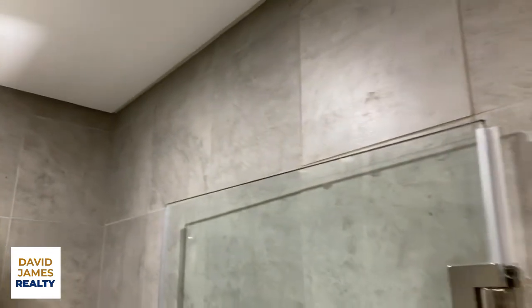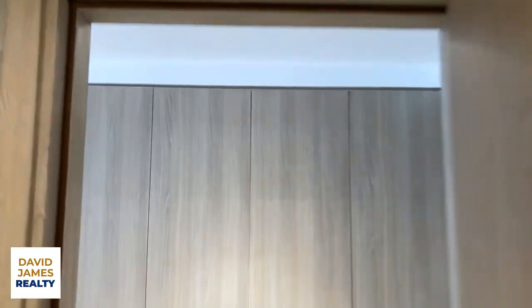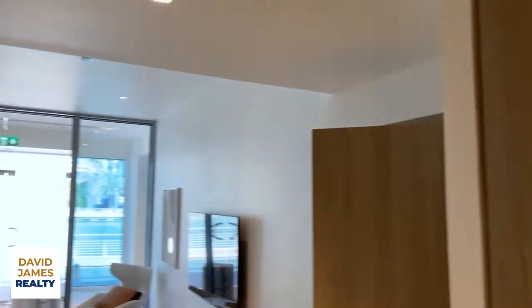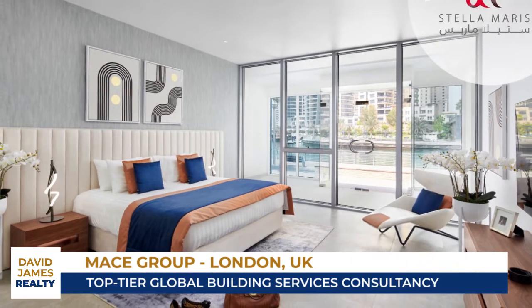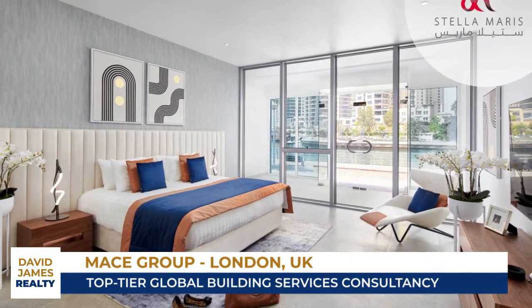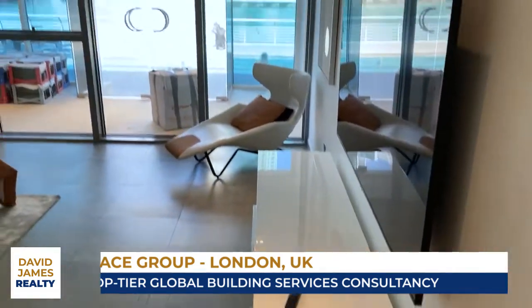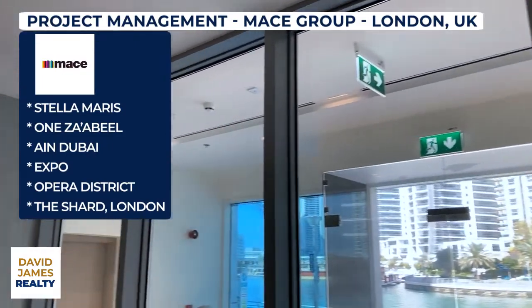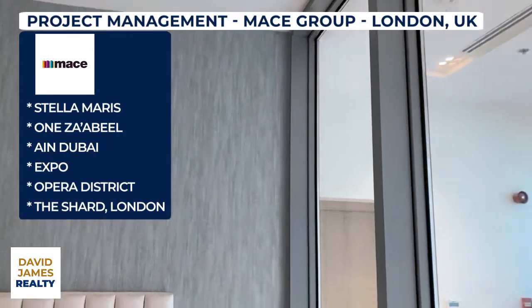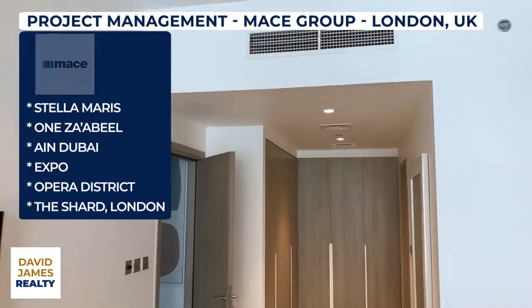Exactly these hinges, the towel holder, and the shower door — very nice indeed. That's how your unit is going to come to you, with that level of quality. Quality is very high in Stella Maris. We have Mace Group as the project manager here at Stella Maris, and Mace Group are a major international building services consultancy — top tier. Mace Group are doing One Za'abeel right now, they did Ain Dubai, they did the Expo, they did Opera District. It's a big deal to have Mace Group project manage your building, and that is who is doing Stella Maris.